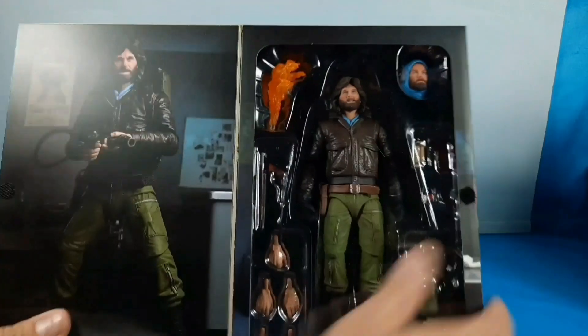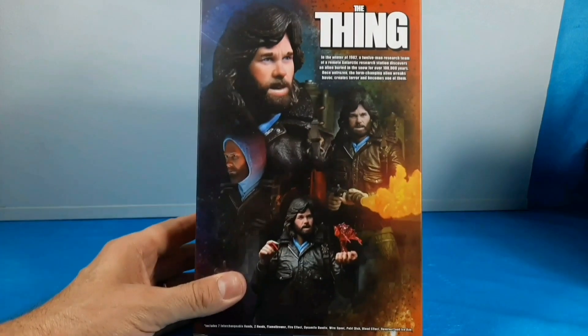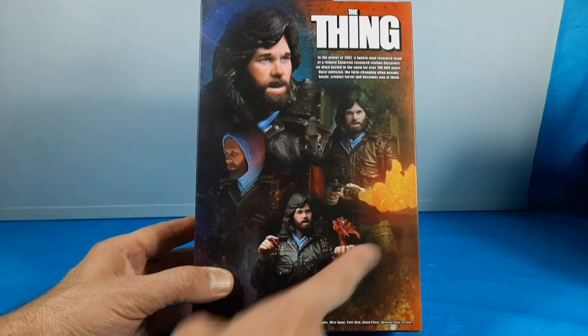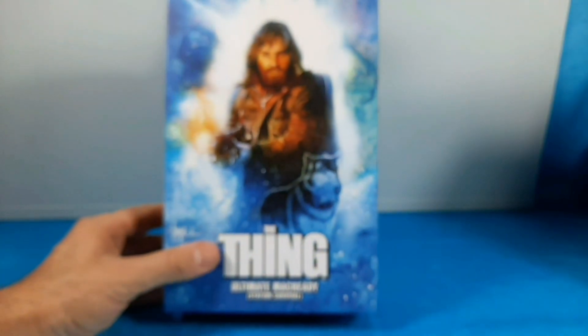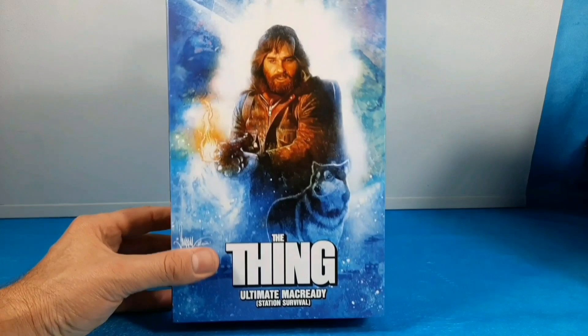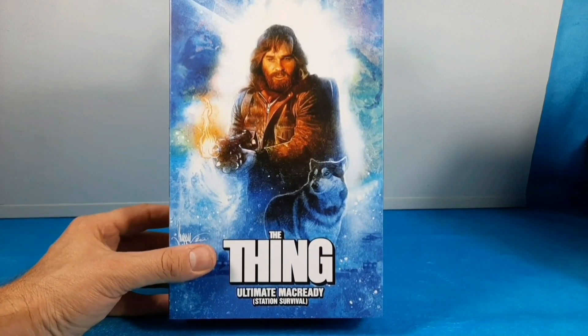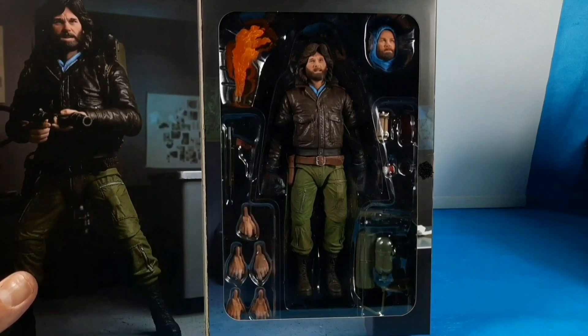So let's open him up and check him out. Comes with everything here in the card. Really nice layout. Super collector-friendly. Look at the back - look at that art. Yeah, it even has a lot of cool stuff. Really cool. If you're not familiar, you can read the bio. 1982 Antarctica - I've seen this movie a hundred times, I just re-watched it with my buddies too. Just it never gets old. What a fantastic movie.